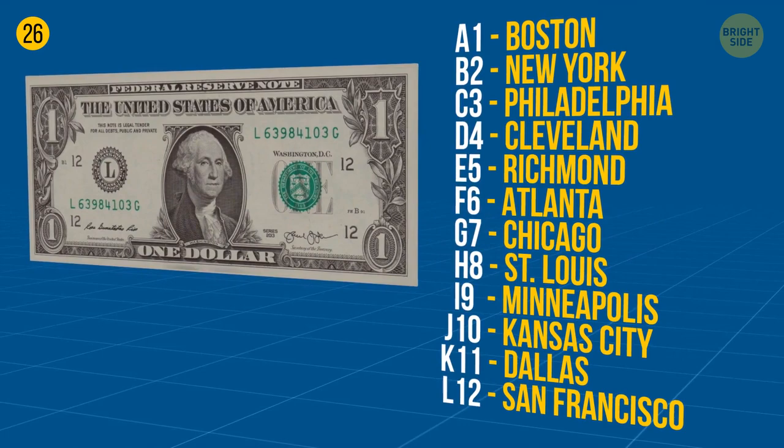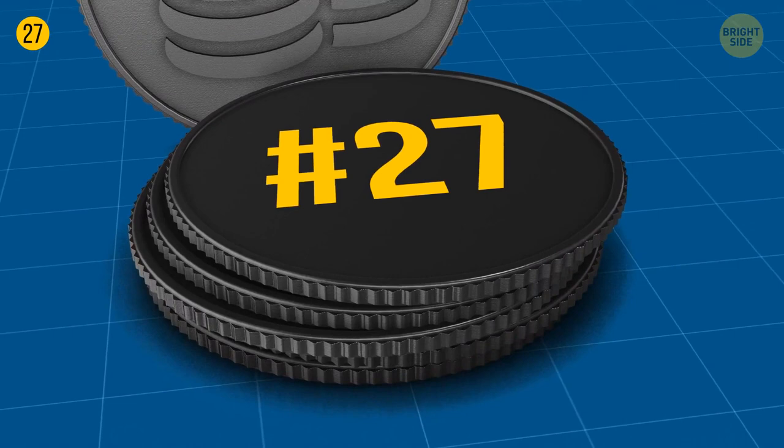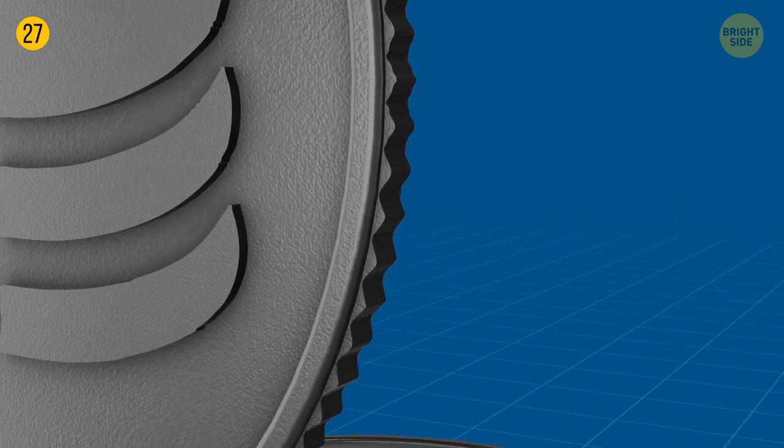Rough edges on dimes aren't just about design. The weight of coins made of precious metal was used to show the coin's actual value. People would shave off the edges, spend the shaved coins at the same face value, and melt the edges to make new coins. To prevent this, the Mint added a ridge pattern so people could tell if a coin had been cut.